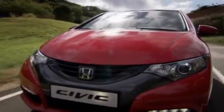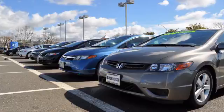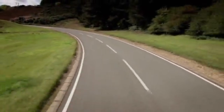At San Leandro Honda, we're having our Bay Area Year End Clearance Sale on all new and pre-owned vehicles. Stay tuned for more details at the end of this video.